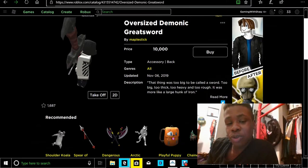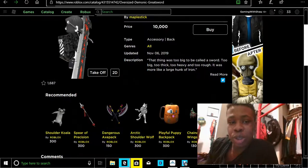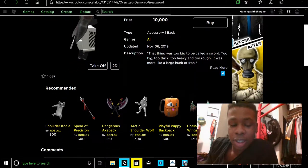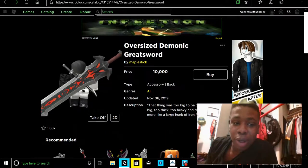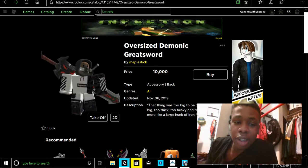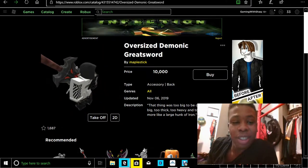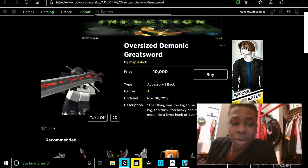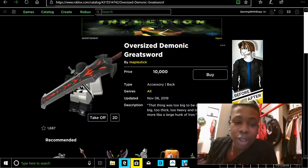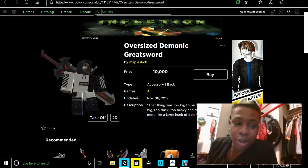So yeah, for the people who are complaining about this, saying this is too expensive — that is your reason. I don't know why people complain about this. This item looks amazing. I wanted to get it too, but I only have 33 Robux. I wish I could just go to GameStop and buy a bunch of Roblox cards and just buy this. This looks dope. Props to this guy for doing that. That is cool right there.